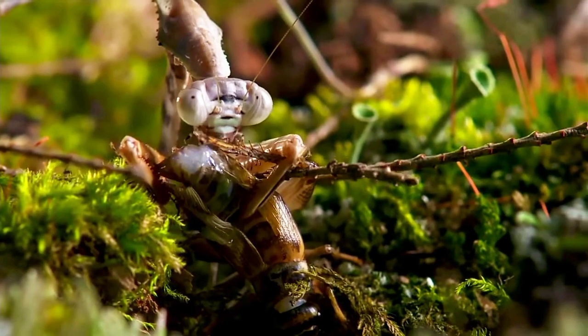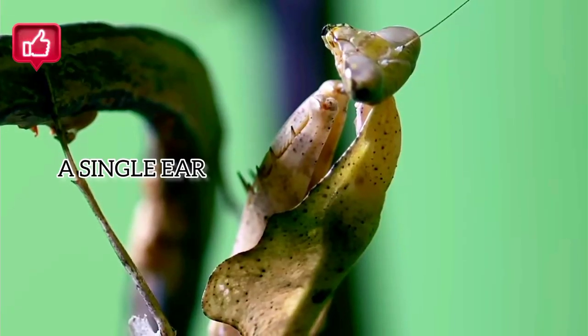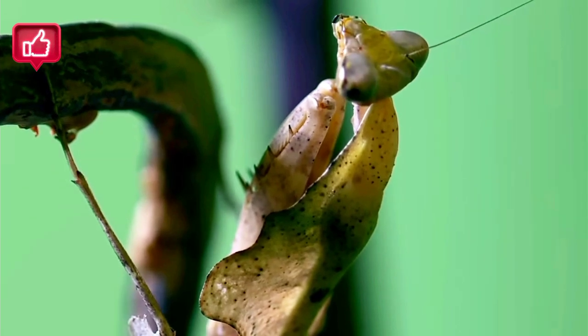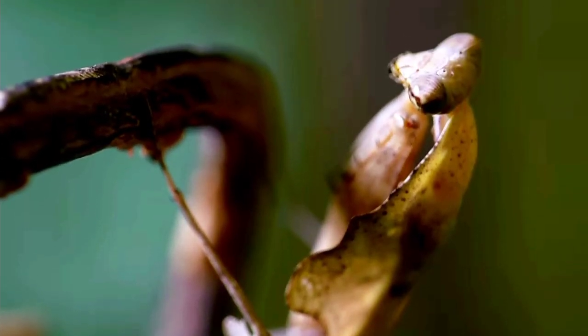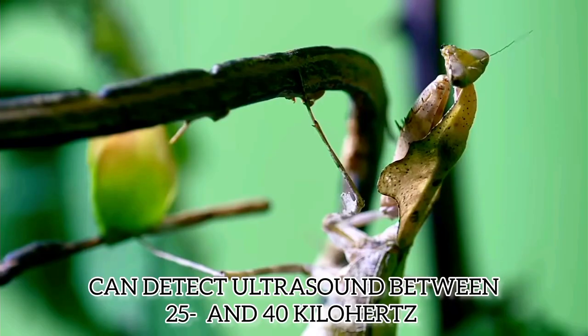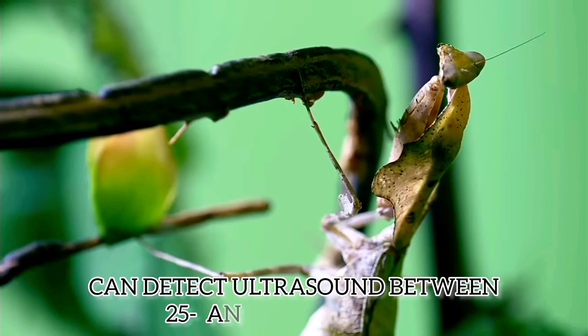Strangely, the praying mantis has just a single ear, located on the underside of its belly, just forward of its hind legs. This means the mantis cannot discriminate the direction of a sound, nor its frequency. What it can do is detect ultrasound — sound produced by echolocating bats.